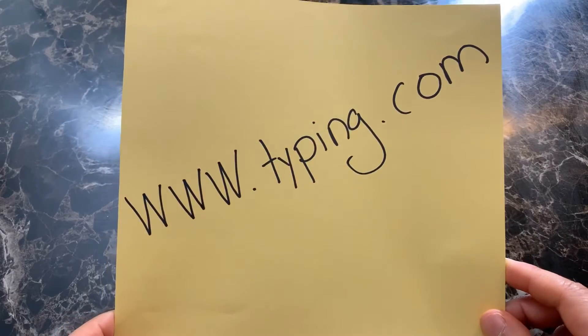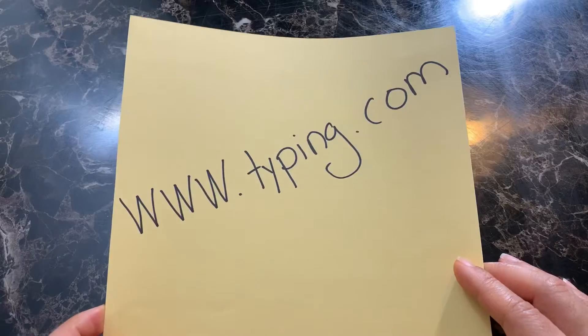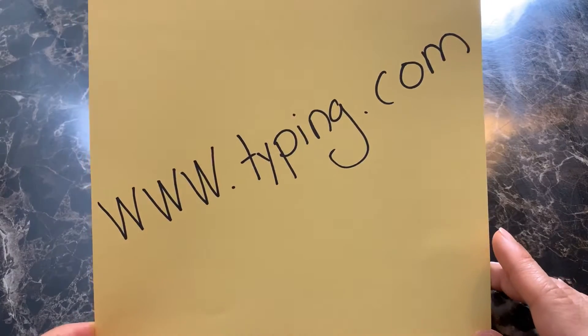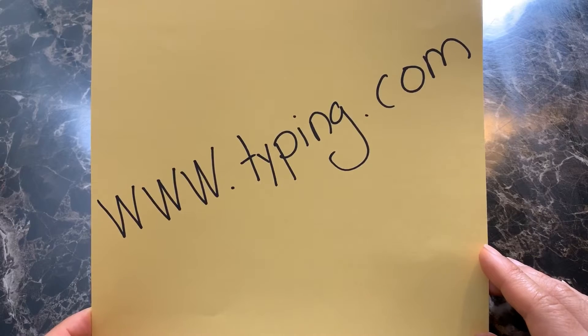For typing, for my older two sons, we will be using typing.com. It's a free program where they will be able to go in and complete their typing course. That will cover typing for both seventh grade and fifth grade.